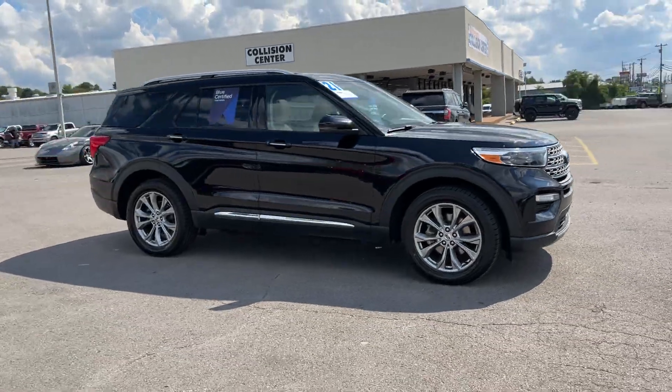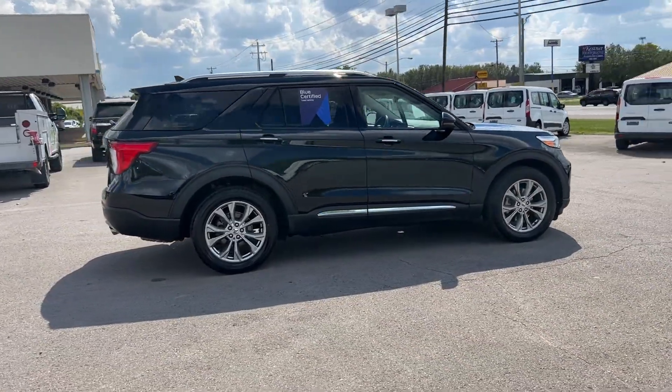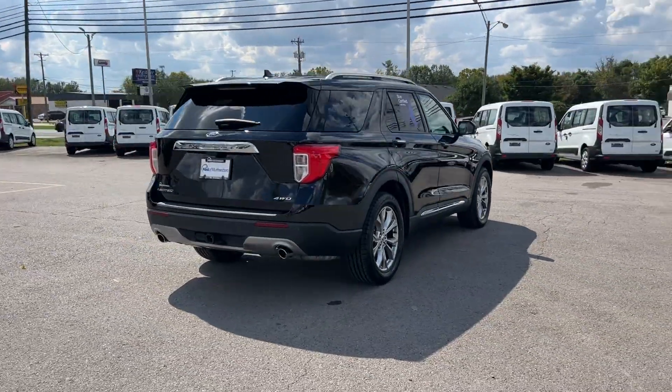2021 Ford Explorer. With less than 42,000 miles on the odometer, this SUV offers space as well as power and performance.